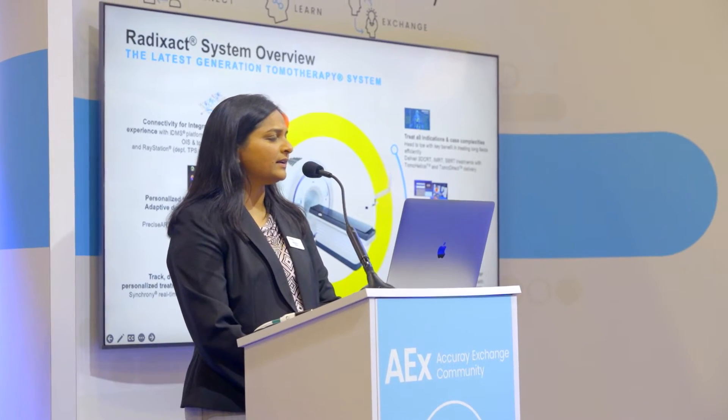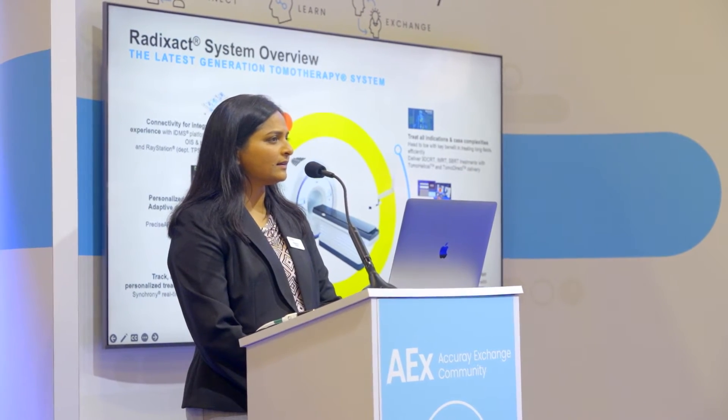Clinical teams in radiation therapy departments need a full solution suite to treat the full spectrum of breast cancer cases with accuracy, precision, and high patient throughput. And this is exactly what Acuray's Radizac treatment delivery system provides.